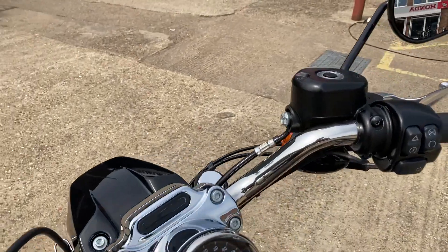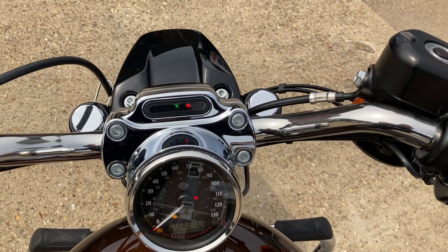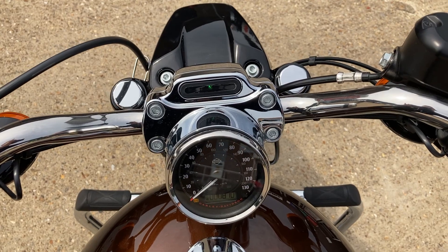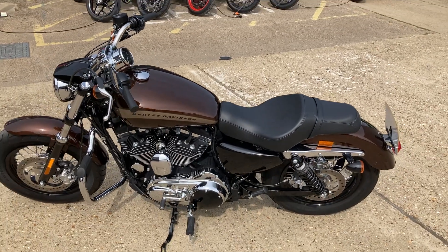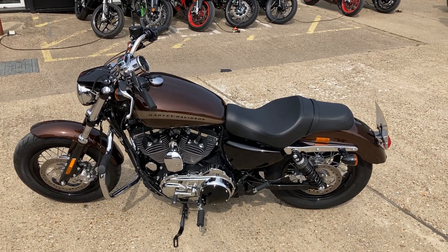We'll fire it up now — all keyless. And there she is. Any questions, please get in contact with Wheels Motorcycles. Thank you.